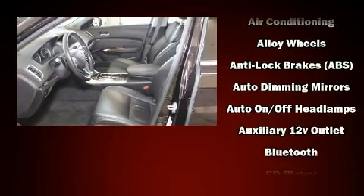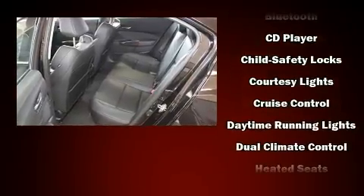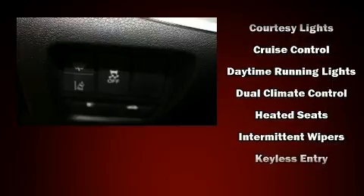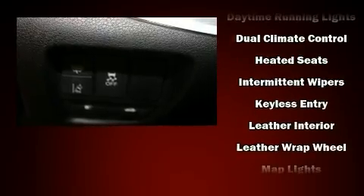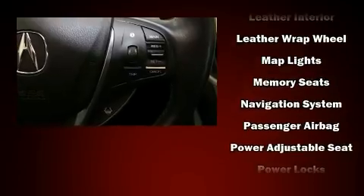Acura ensures the safety and security of its passengers with equipment such as dual front impact airbags with occupant sensing airbag, anti-whiplash front head restraints, and four-wheel disc brakes with ABS.